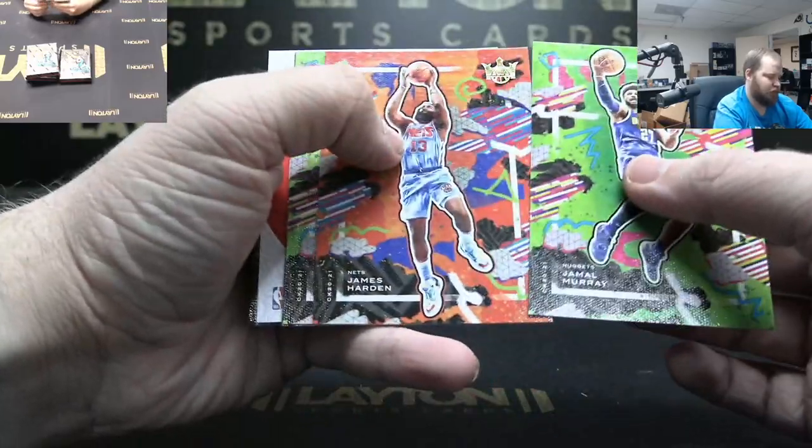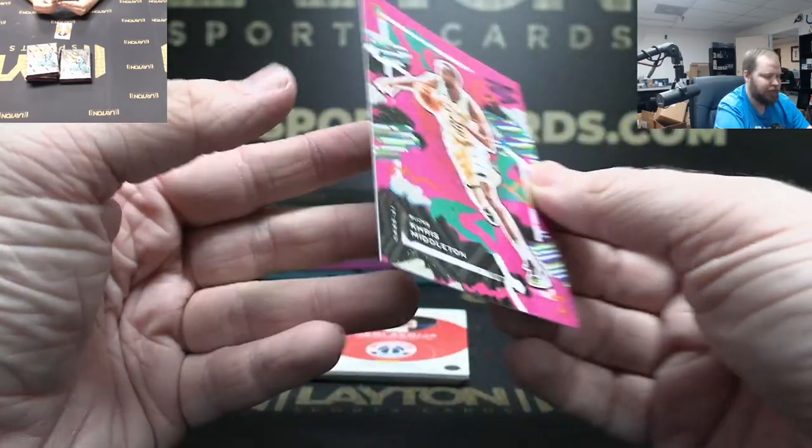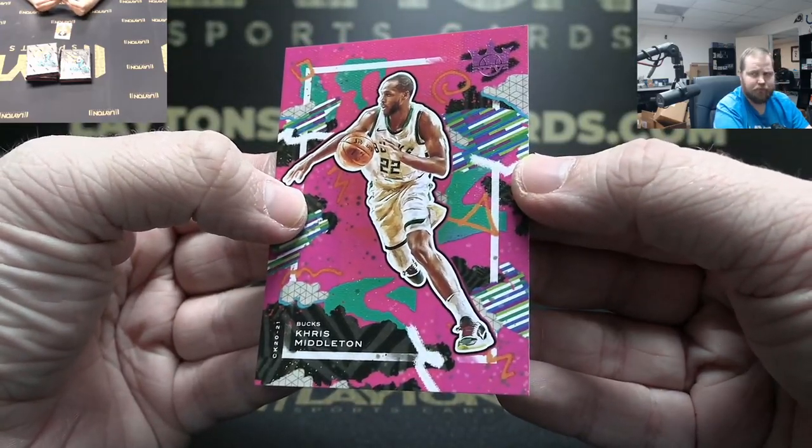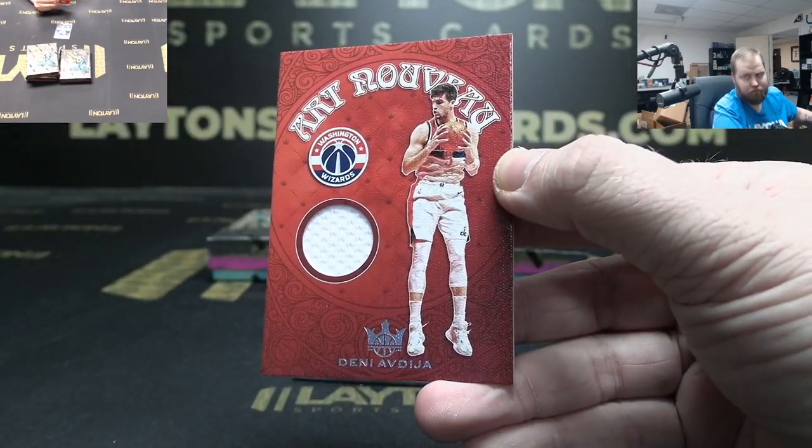Murray, Harden, Shai Gilgeous-Alexander pink. Chris Middleton to 99, Bucks. Deni Avdija jersey, Wizards, not numbered.